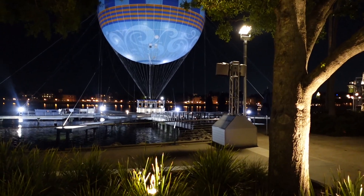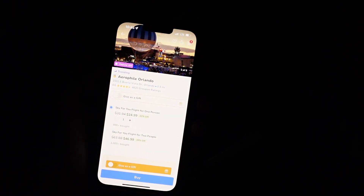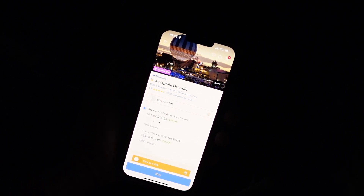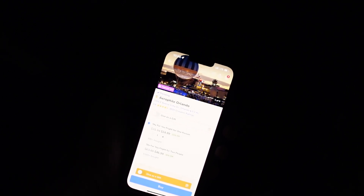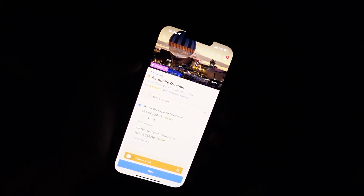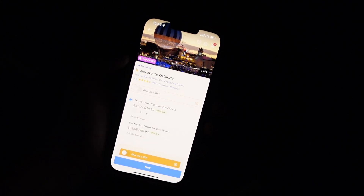We were over by the Aerophile, and if you want to save a few bucks, you can actually get tickets on Groupon. You can get a flight for one person for $24.99 and a flight for two people for $46.99. I think the regular price is around $29.99 per person, so you can save a few bucks by getting it on Groupon — just a little tip for you guys.